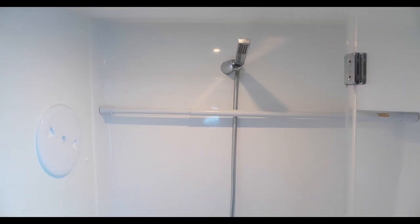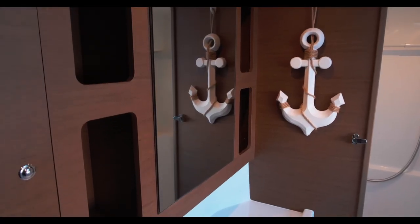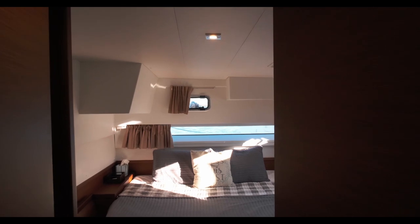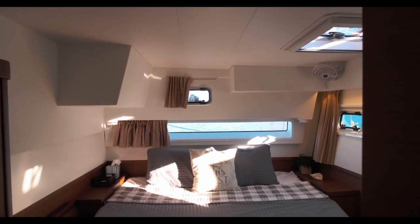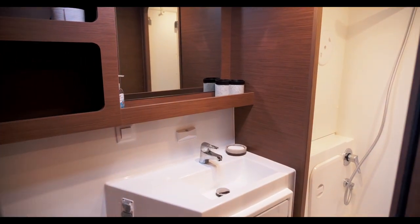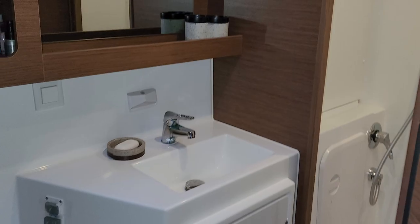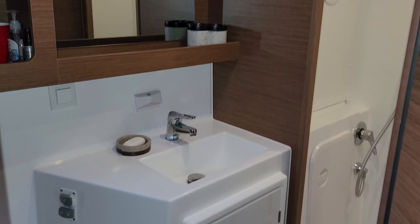The shower has a door so it's dry in the head compartment. This is the port side guest cabin looking forward and the port side guest cabin looking aft. Once again a separate shower compartment that is dry.